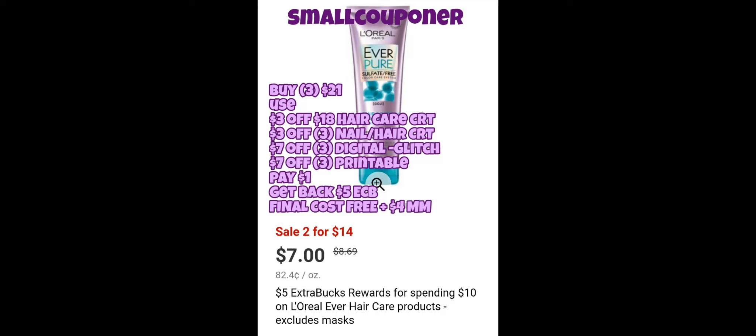Hi guys, this is Small Couponer. These are the best CVS unadvertised deals for the week of August 15th through August 21st, 2021, and these are all digital and printable coupon deals.